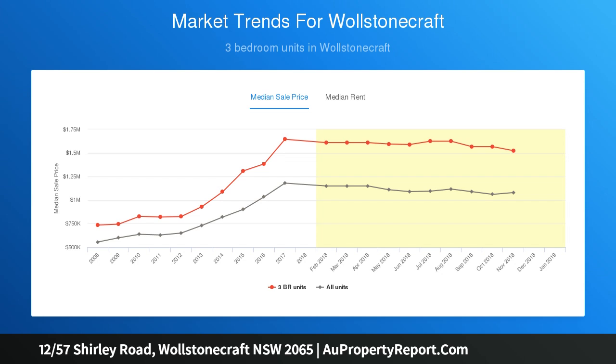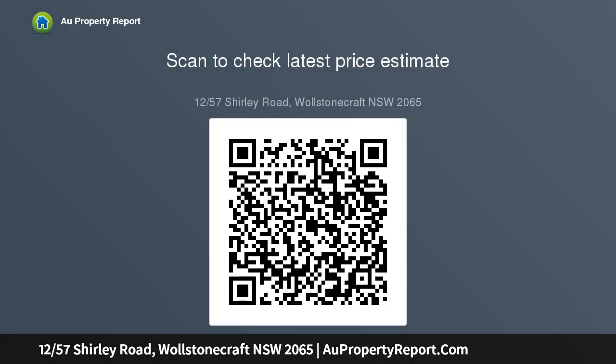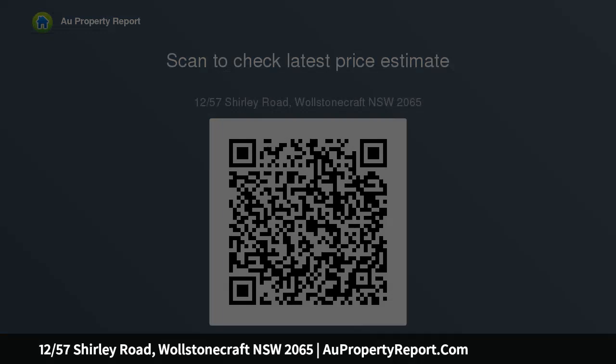Appealing to professional couples, small families, investors and downsizers alike. It's a level stroll to rail and convenient to Crow's Nest and North Sydney. Includes large lock-up garage plus separate storage room, open-plan kitchen and roomy living dining with stainless steel appliances.